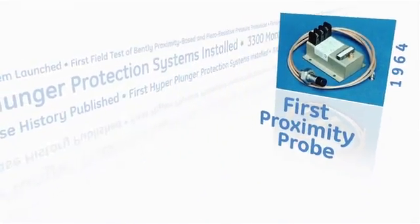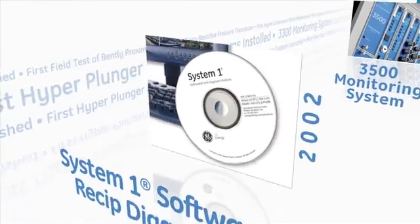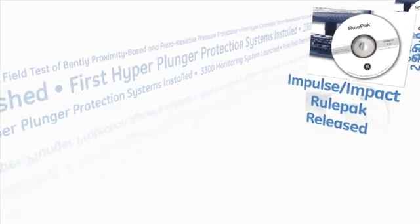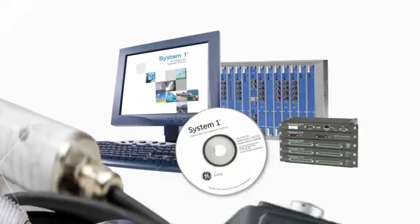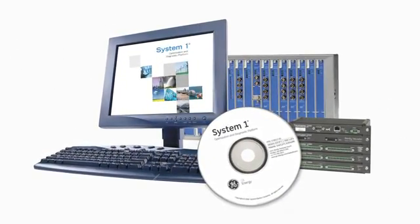We broke ground in the ReSIP market in the mid-1960s with the first Bently Nevada Proximity Probe applications. Since then, we have cultivated that modest beginning into a fully integrated solution. But what truly sets us apart is an ability to embed our 40-plus years of asset and ReSIP experience into our products and services.